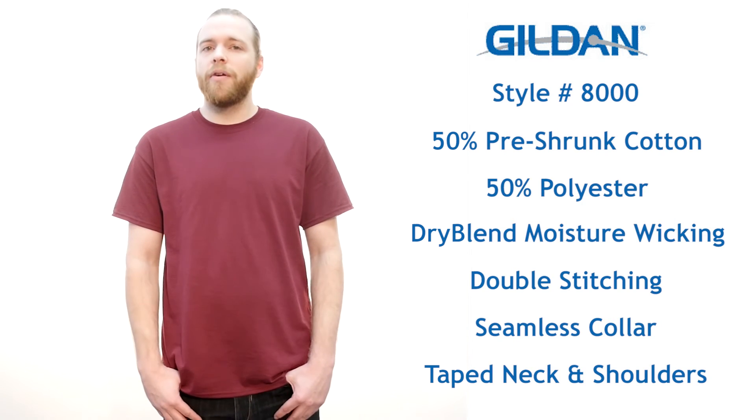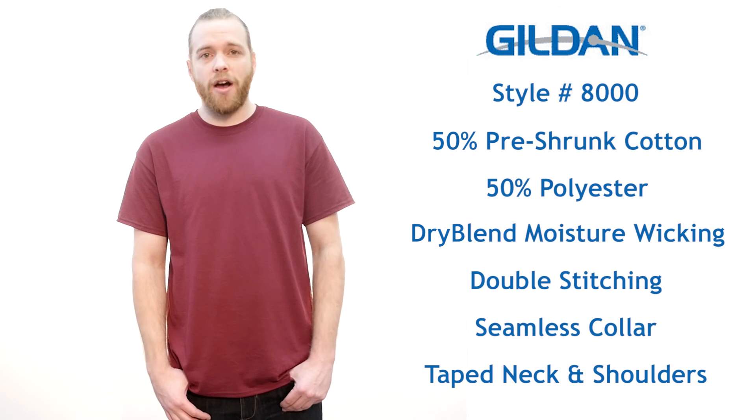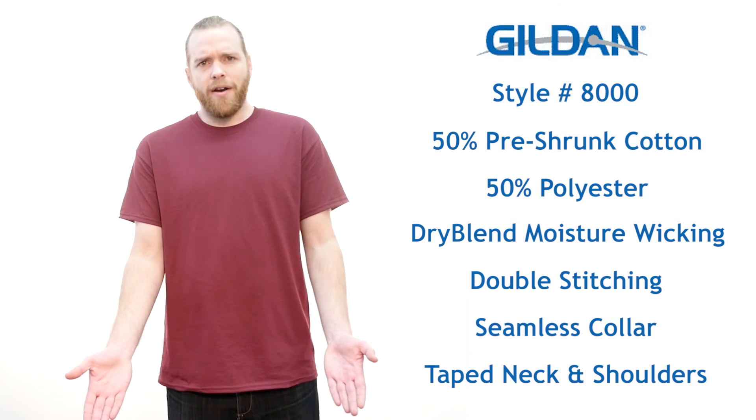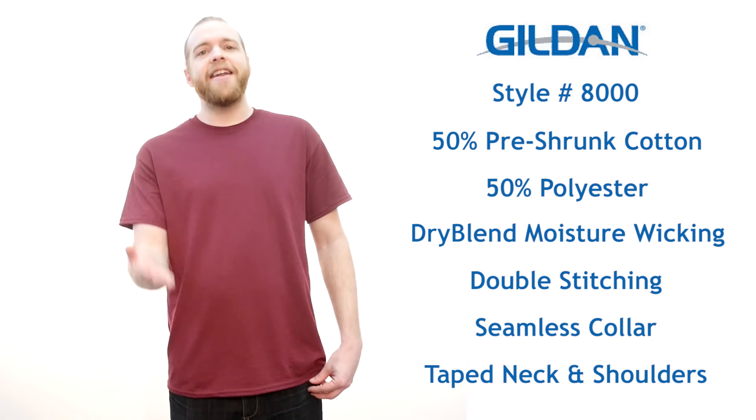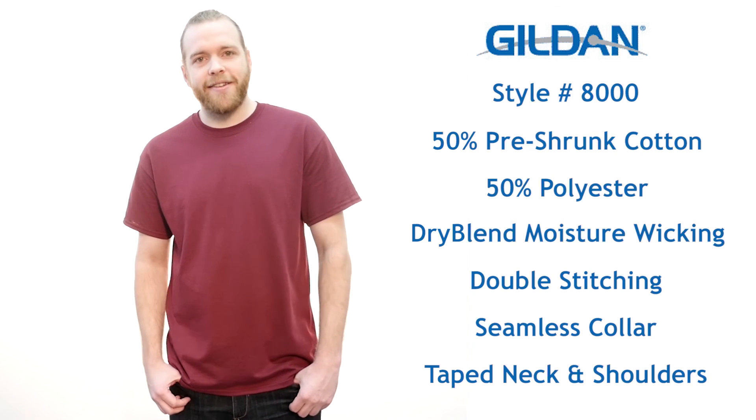Making it the perfect shirt for those physically active jobs. So what are you waiting for? Get the Gildan 8000 moisture wicking 50/50 tee today at t-shirt.ca.